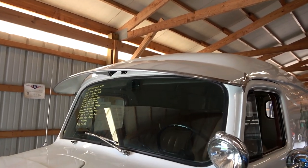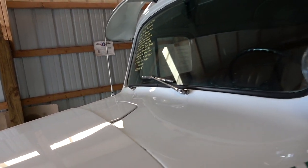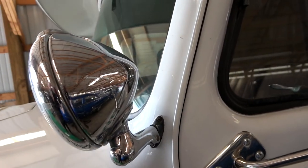You can see it's got a nice big visor over the windshield, a cowl vent right there in the center, and it does have a spotlight — and that is a true working spotlight, not a dummy.